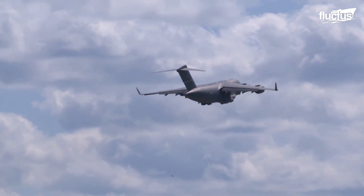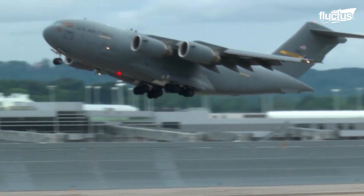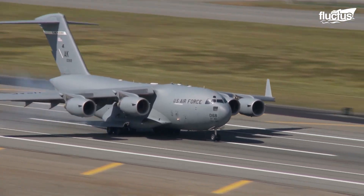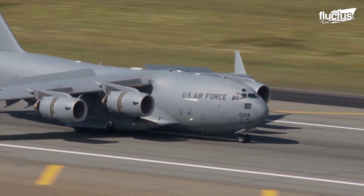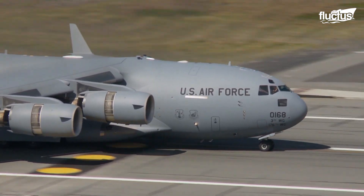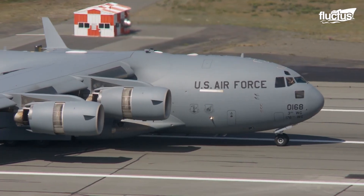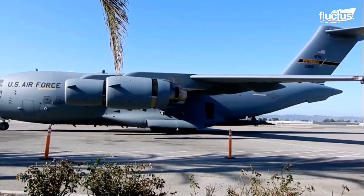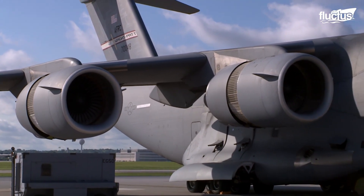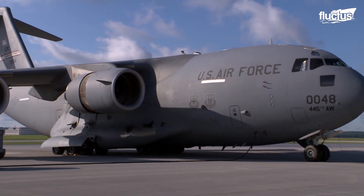Despite its size, the C-17 boasts some incredible capabilities. For instance, it can take off and land on runways as short as 3,000 feet. Another innovative feature is the thrust reversers on the engines, which direct exhaust air upward and forward, minimizing the chance of foreign object damage when the plane is operating from an unpaved airstrip. Additionally, the aircraft holds more than 20 world records, including for payload to altitude and short takeoff and landing.